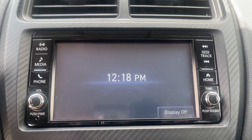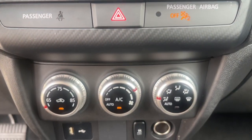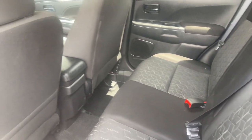Everyday comfort with an adventurous spirit — that's the Outlander Sport. See for yourself when you take it out for a test drive. Our professional staff looks forward to giving you excellent service. Thank you.